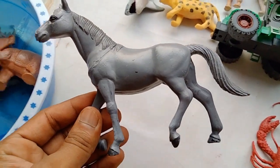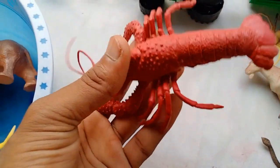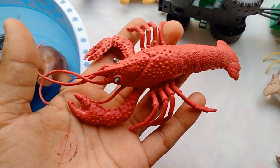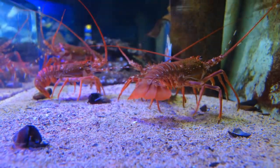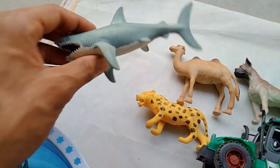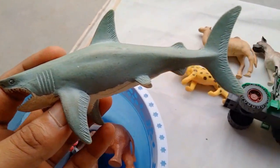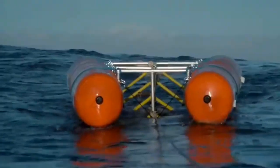Wow guys, very nice look guys — beautiful horse! And the next guys — lobster! Wow guys, very nice look guys — lobster. Beautiful look, lobster! And guys — shark! Wow wow guys, very nice look guys — beautiful shark!